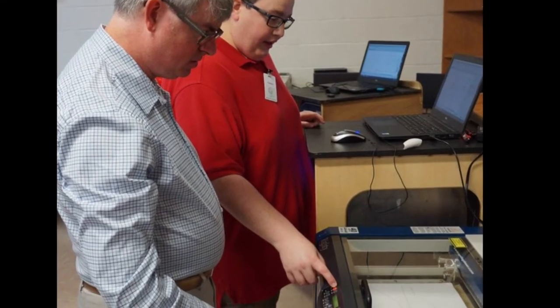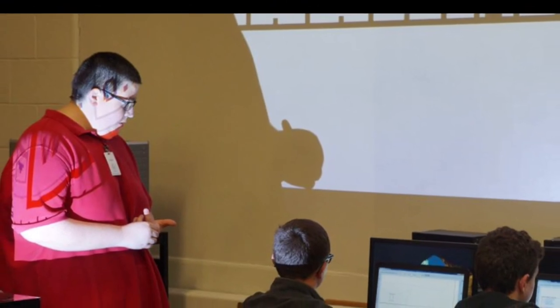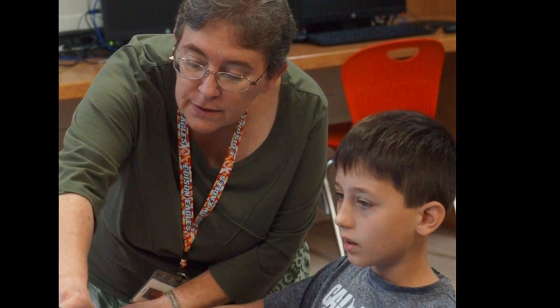Students worked in small groups to use computer-aided drafting programs and a laser cutter to design and build their gliders. The program included lessons on aerodynamics and how technology can be used to emulate creatures that swim and fly.